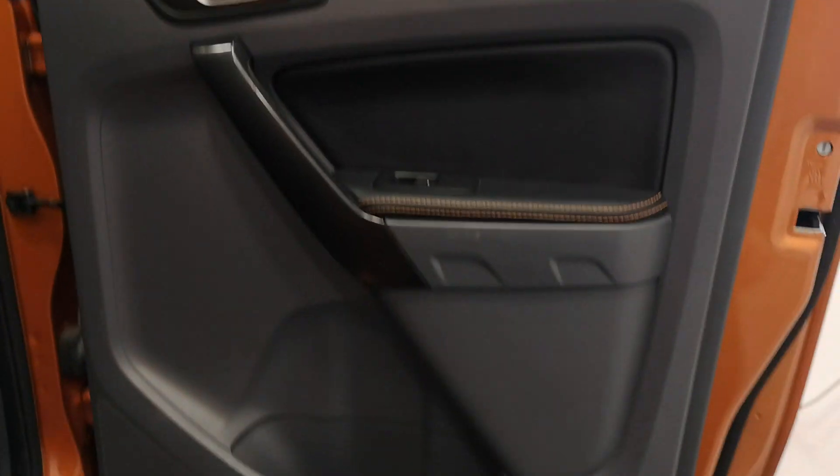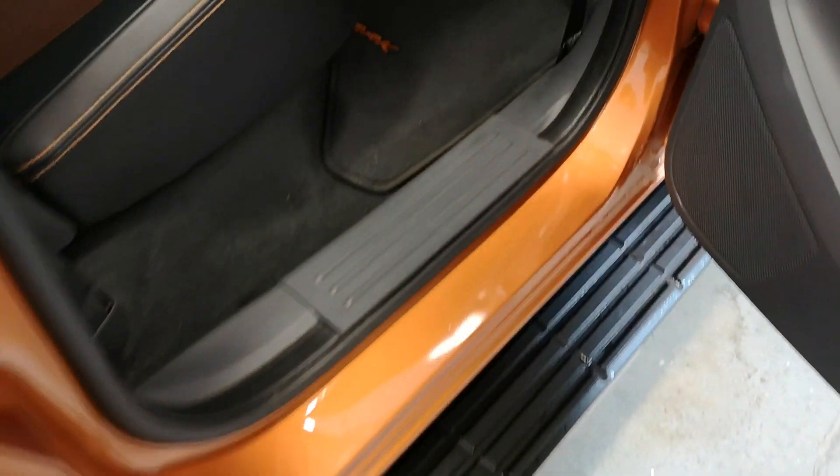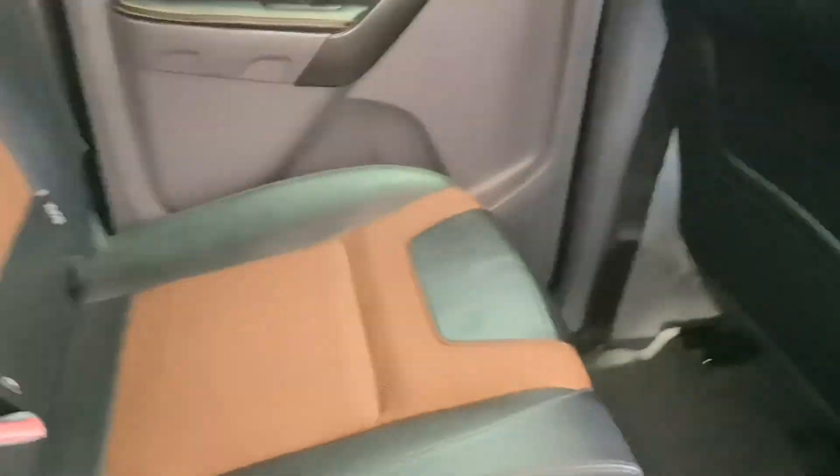Just going to open this up for the door linings so you can get a feel of them. Rear of the driver's seat, rear of the front passenger seat — they're both looking nice. The seats are looking really really tidy too. There's a little bit of fraying there but nothing too major at all.